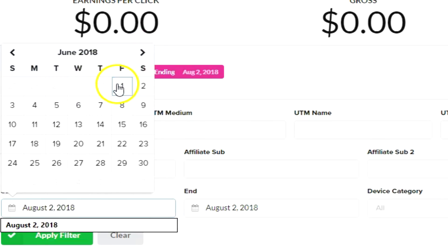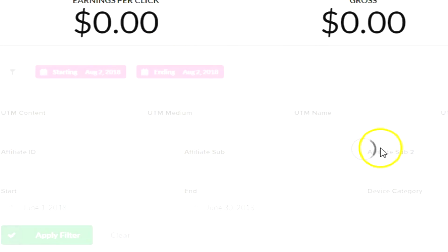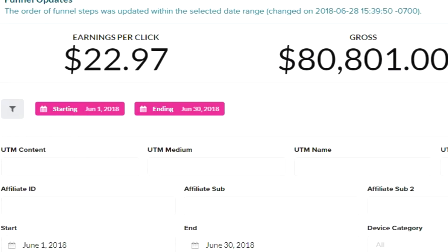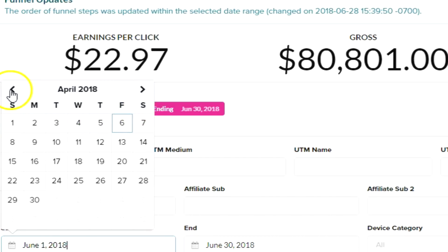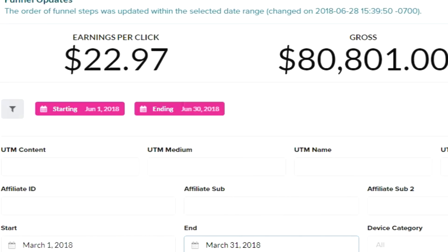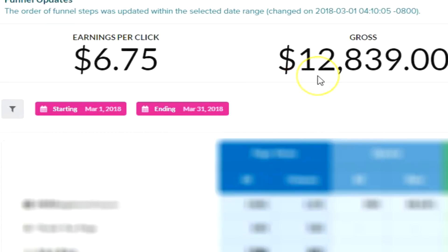June 1st through the 30th — apply filter. As you can see, $80,801 brought in within a 30-day time frame, just one month. This is up from about $10,000 to $15,000 per month when they first came to me in March. In March they brought in $12,839 — that's about when I took over their account. So to go from $10,000–$15,000 per month to well over $80,000 per month within 90 days — that's outstanding.